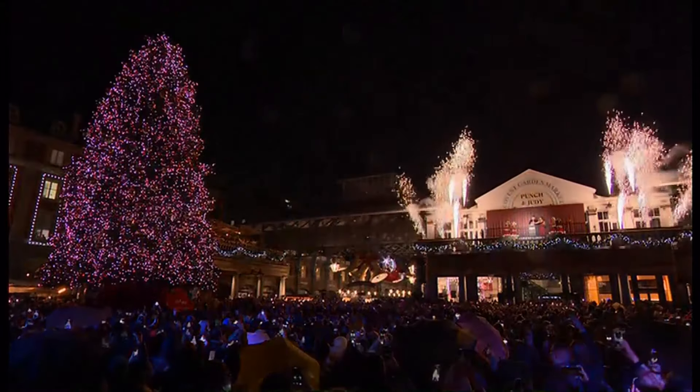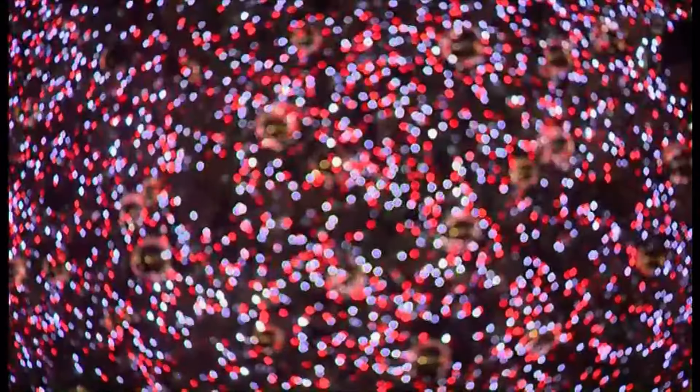Yes, I am here in Covent Garden and the Christmas tree lights have literally been switched on just moments ago. The switch-on was done by the actor Luke Evans.